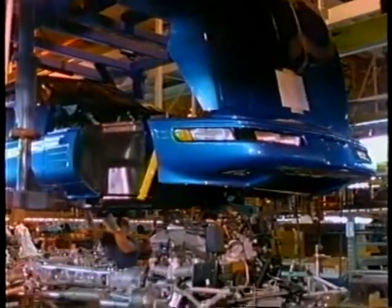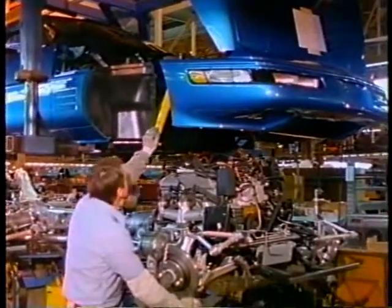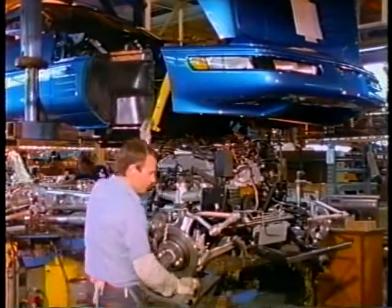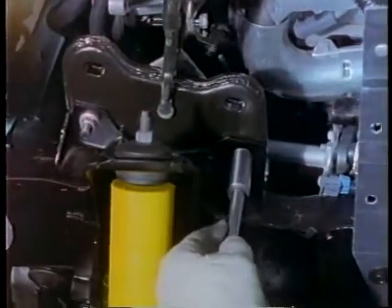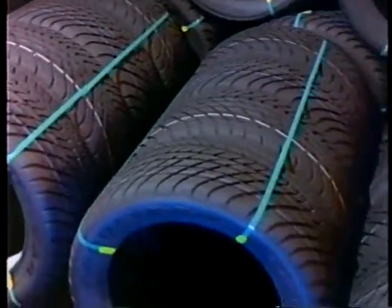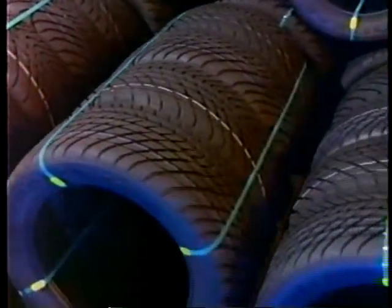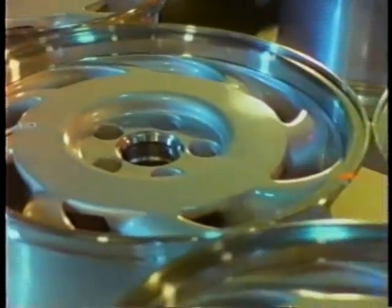Corvette's slick body and sturdy chassis are then married — quite literally in fact — to form a nearly complete vehicle. At the marriage area, the body slowly drops down from above to be mated with the chassis, joined at 14 separate contact points to assure a perfect match. Wheels and tires are also married at another location within the plant.